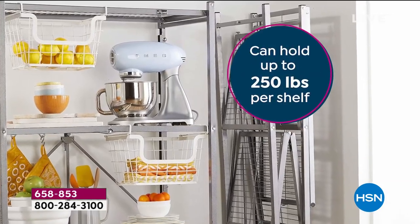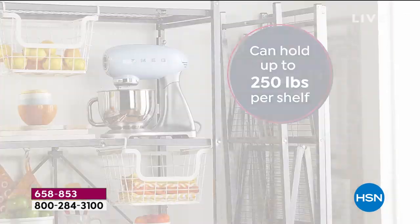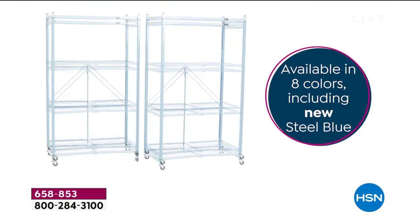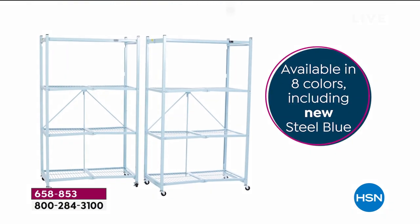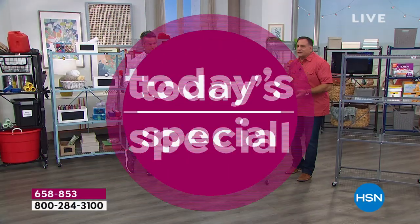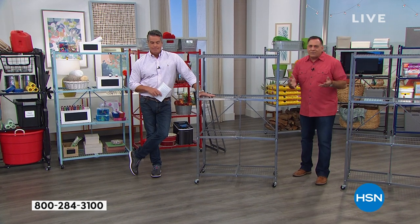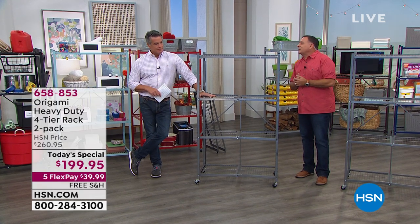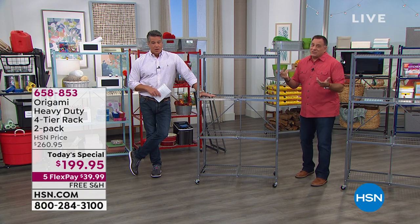Don't just think about yourself — maybe you've got a brother that lives down the street, or maybe for your parents who could use a little help with organization. Or maybe you bring it to work. You can put your little coffee station on here. A lot of people in offices use these for files and documents. You can use these in an office space really well. At the end of the day, they charge you a ton for office furniture — this is just as good in quality.